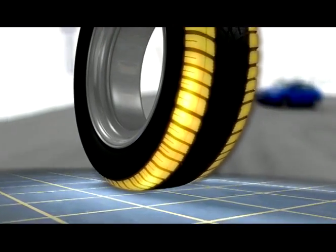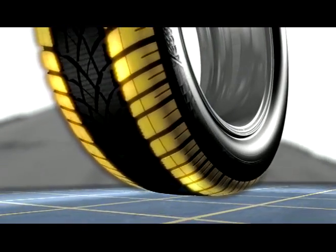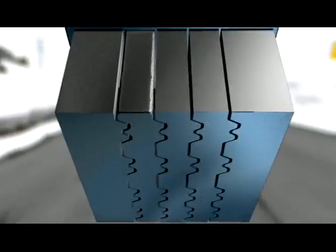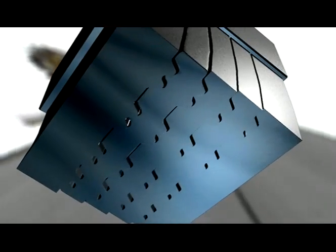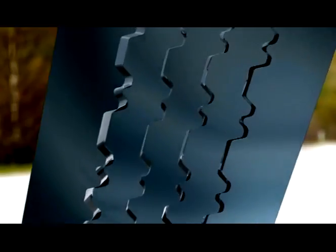Within the shoulder area, the tread features sipes which have a special 3D design. The three-dimensional structure of these sipes provides an interlocking effect. The clearance of proper motion of the 3D sipe is reduced and provides more rigidity. The tyre keeps its stability within the shoulder area. This is especially important for cornering.